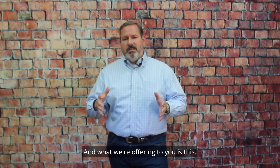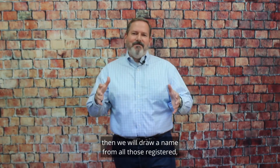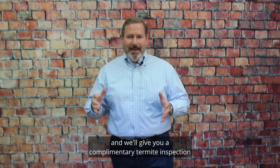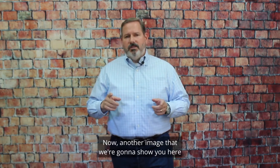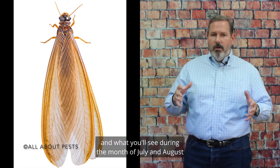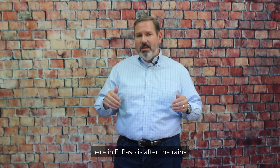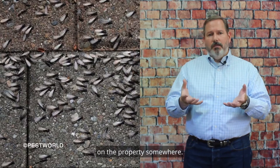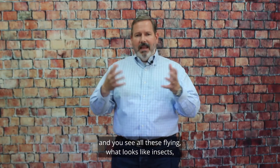What we're offering to you is this: if you'll scan the barcode and enter, we will draw a name from all those registered and give you a complimentary termite inspection so you can find out whether or not you have subterranean termites here in El Paso. Another image we're going to show you is a mature flying termite. What you'll see during July and August here in El Paso is after the rains, you'll see these swarms come up out of the ground, and that's a clear sign that you've got termites on the property somewhere.